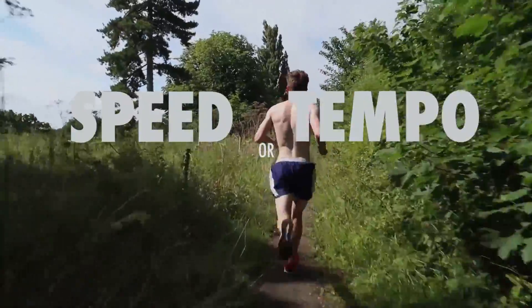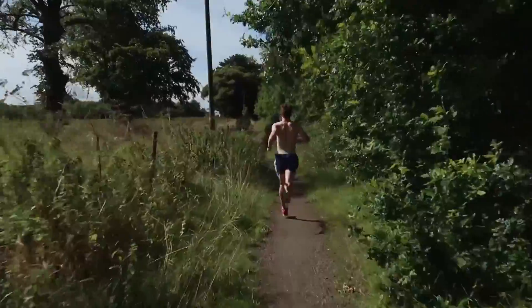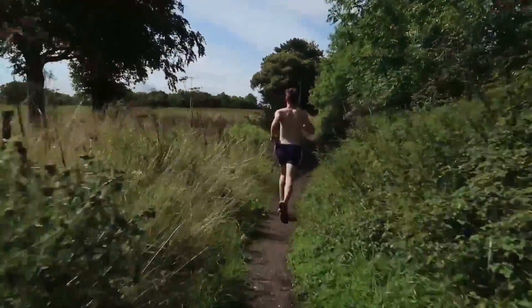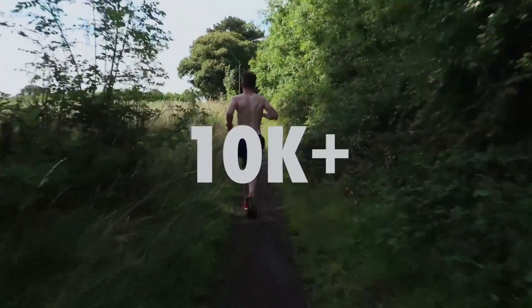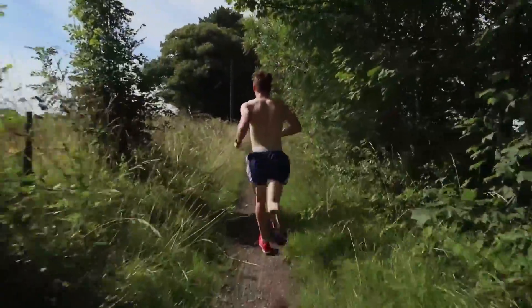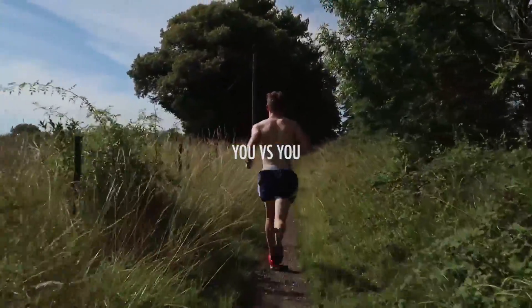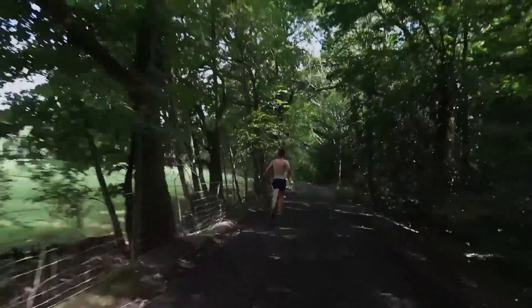This helps improve your lactic threshold and your VO2 max. Depending on the distance you want to run, this will affect your training. I would class this workout as an advanced tempo training session, more for 10k and half marathon runners. Please bear in mind Harry is looking to turn pro at the end of the season, so do not be disheartened if the pace seems crazy — you can taper it to your abilities. If you'd like me to go into more details about speed and tempo, then comment below.